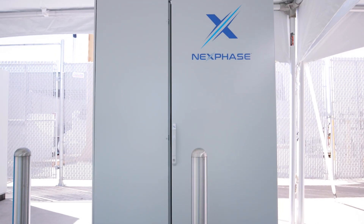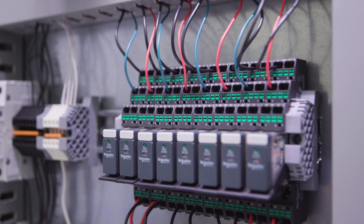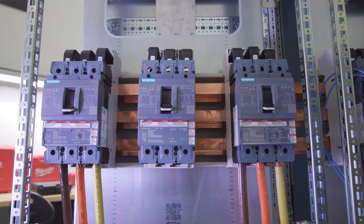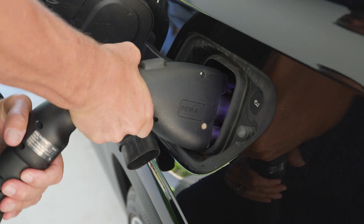We're calling this the first intelligent EV switchgear because we do more than just put a lot of switchgear together in a single cabinet. We provide site owners with the data and intelligence to be able to make decisions to keep chargers up.